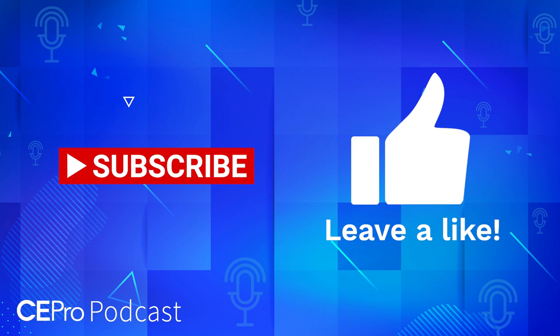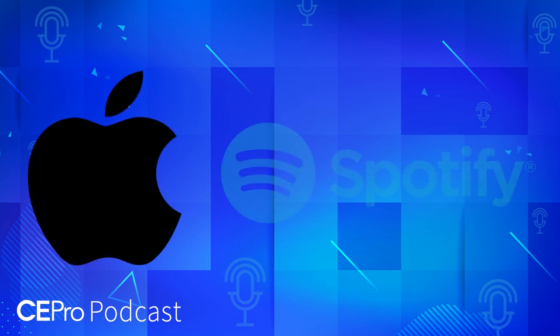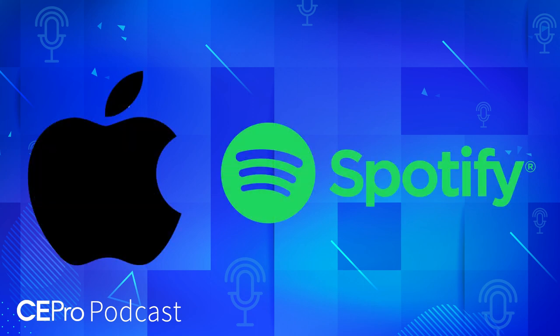As always, be sure to subscribe to CE Pro's YouTube channel and hit that like button on our videos, or subscribe to the CE Pro podcast on Apple and Spotify and leave a review.